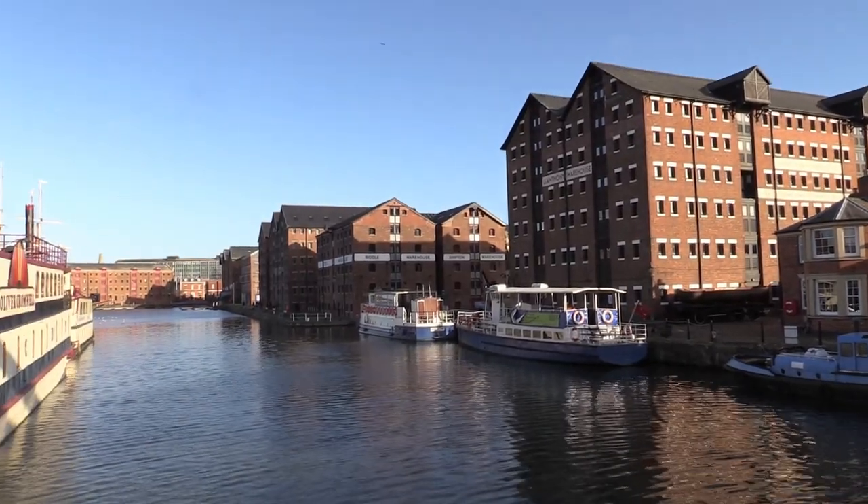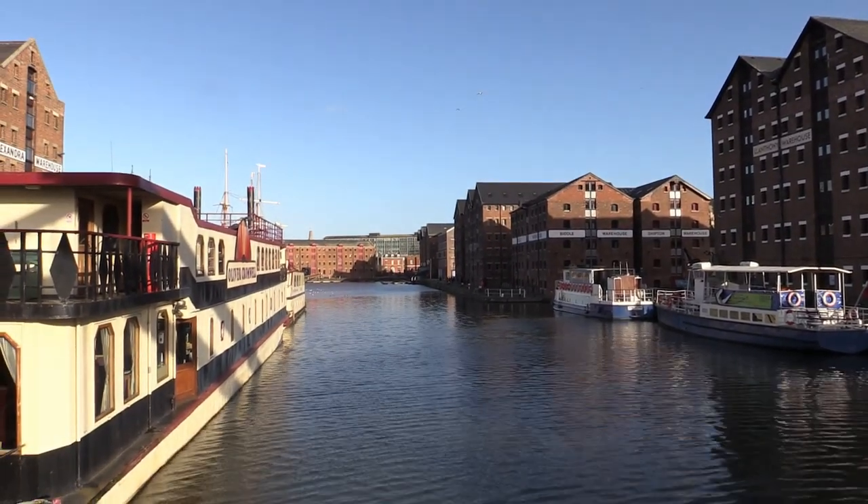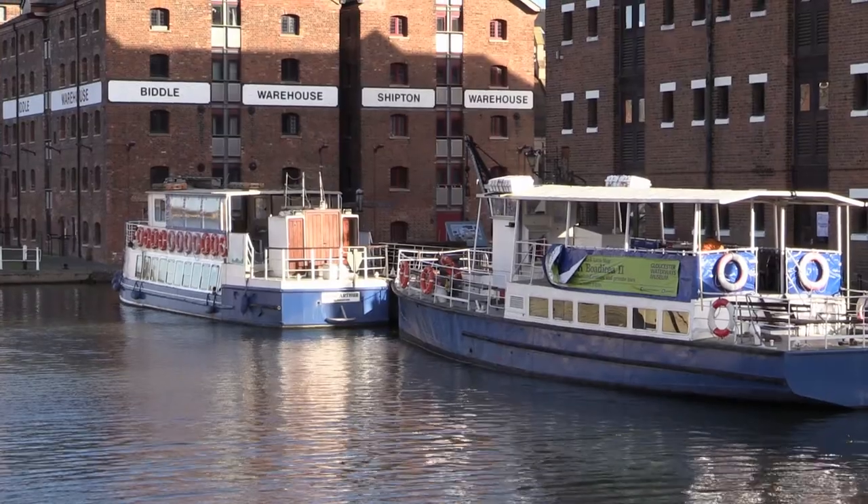It was in 1580, during the reign of Queen Elizabeth I, that Gloucester was granted the formal status of the Port of Gloucester.